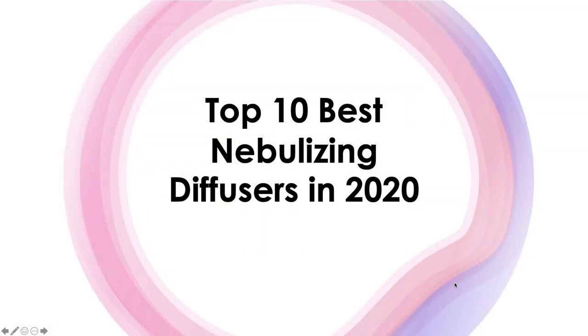Today I'm going to be talking about the top 10 best nebulizing diffusers that you can purchase in 2020.